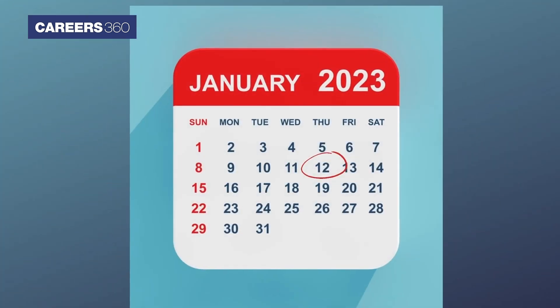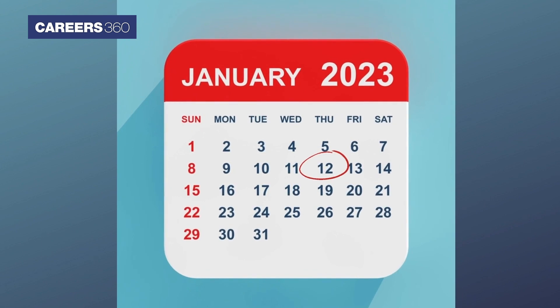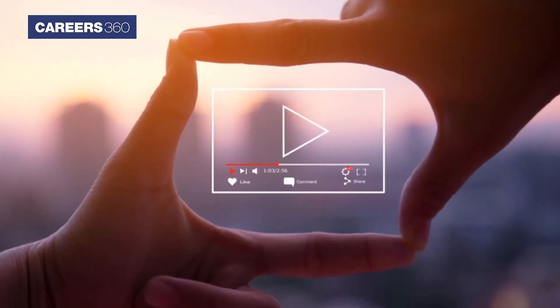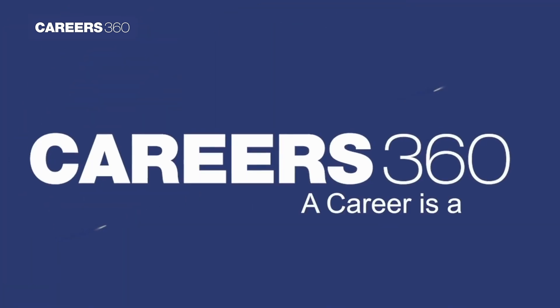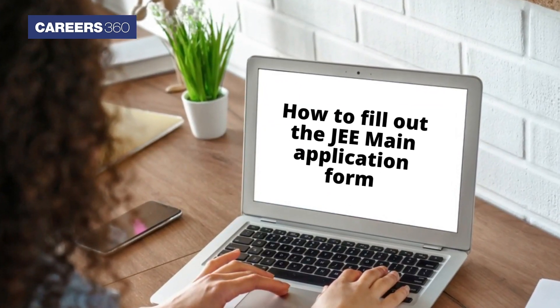Candidates can fill the JEE Main 2023 application on or before January 12, 2023. Here in this video, Courier360 will guide you on how to fill out the JEE Main application form.